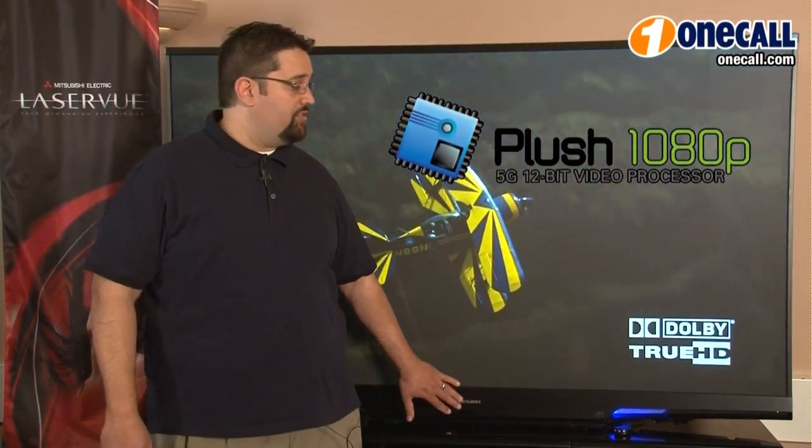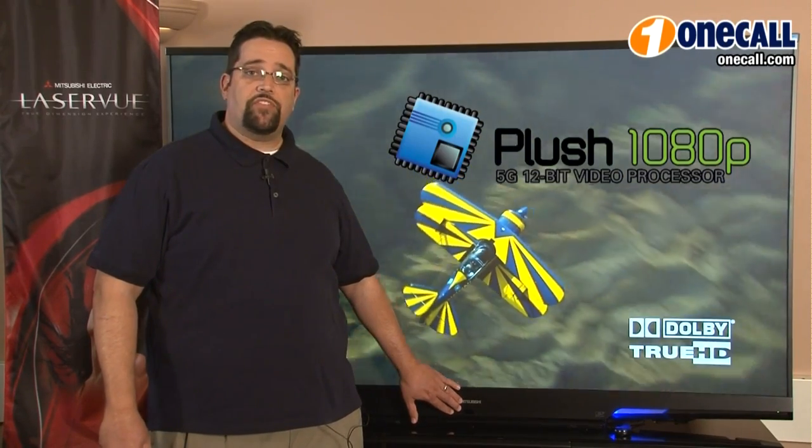Hi, I'm Chris from OneCall and I'll be talking about the Mitsubishi L75A91 Laser View HDTV, which features a full 1080p resolution and a 75 inch screen as shown here.